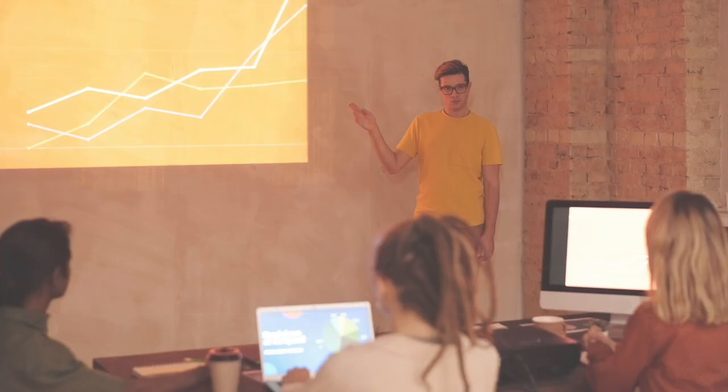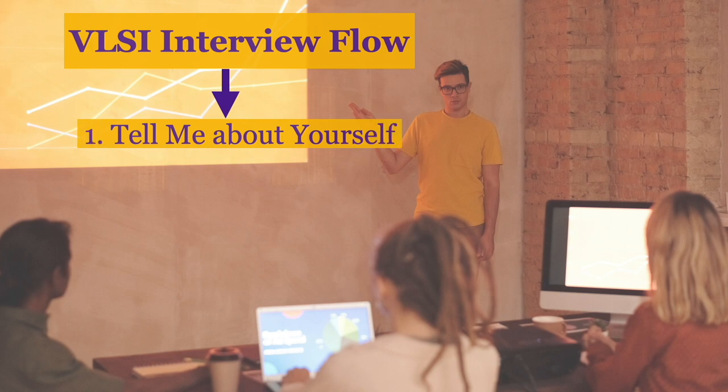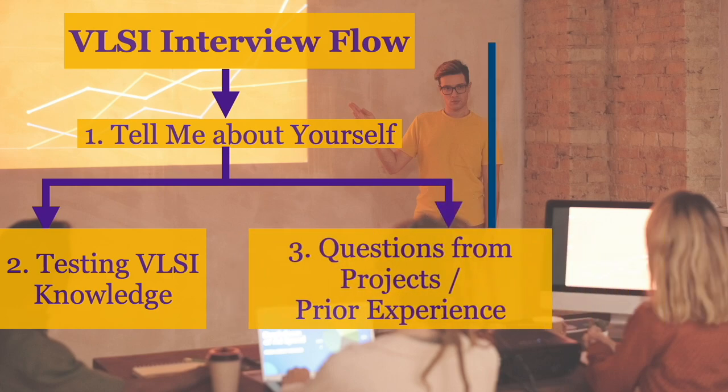Let's get started. Usually you connect with the interviewer using a Teams or Zoom call and the interview begins. The interviewer asks the first question, which is often 'Tell me about yourself.' This question is simple yet crucial as it sets the flow for the rest of the interview and allows you to showcase your skills. Based on your answer, the interview typically proceeds in two phases: the first is testing VLSI knowledge, focusing on digital electronics, digital IC design, Verilog, and computer architecture — particularly for a digital profile. The second phase involves practical questions based on projects and prior experience.